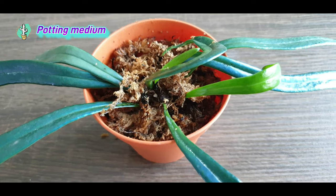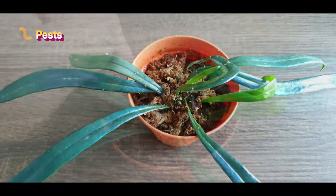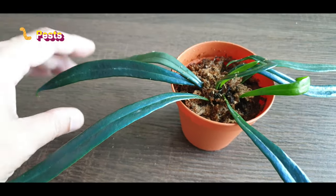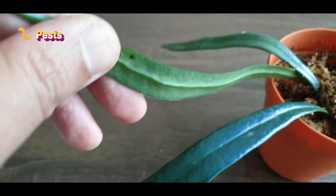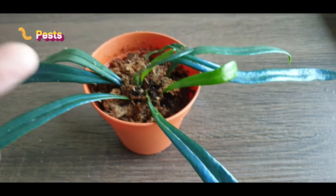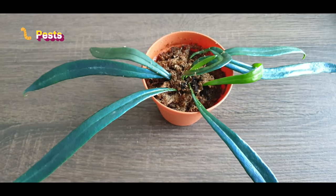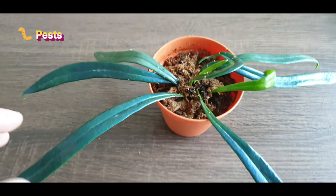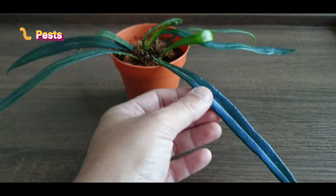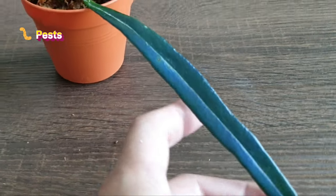I don't have any pest issues on this fern so far, and I don't think I'll get any from the look of it. The leaves are really smooth and seem to be pretty pest-free. Even if there are pests, I think they can be removed really easily. I like to give the leaves a good wipe-down every now and then to keep them nice, clean, and shiny, which also helps prevent any pest infestation.